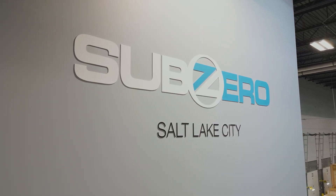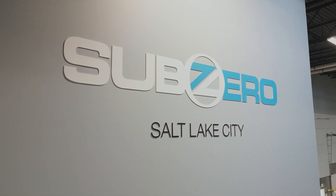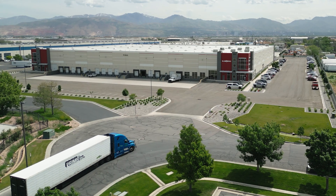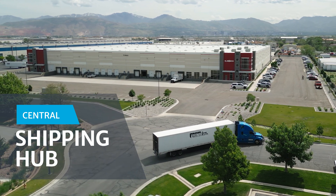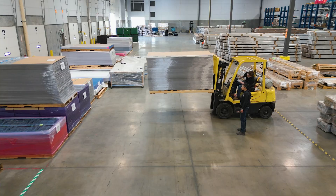Location is key, and Salt Lake City's strategic position as a central shipping hub expedites our shipping and receiving processes. This benefits customers nationwide, providing fast delivery times and smoother logistics.